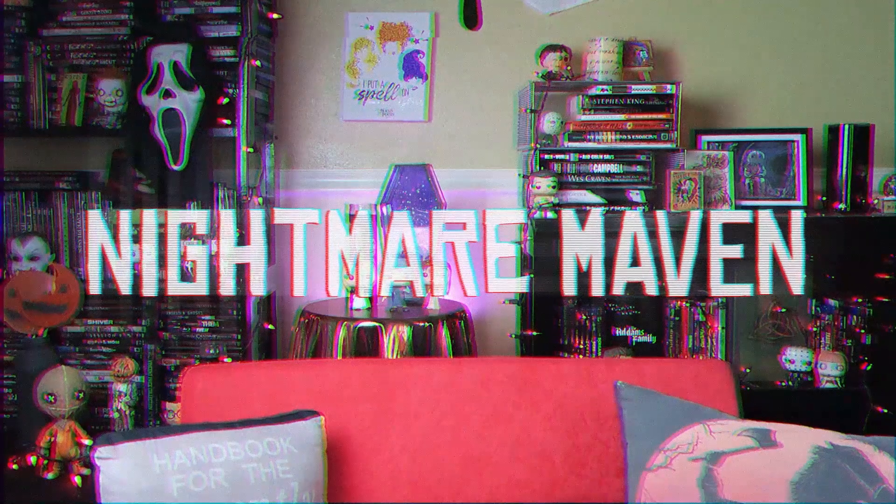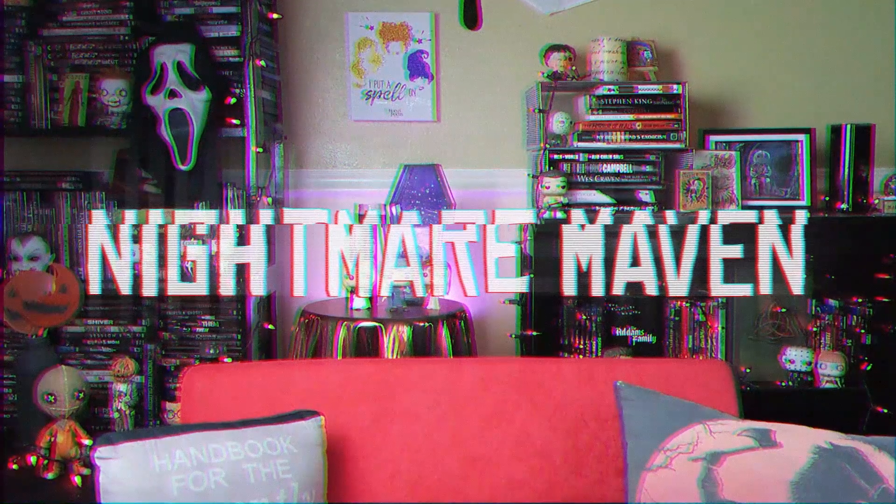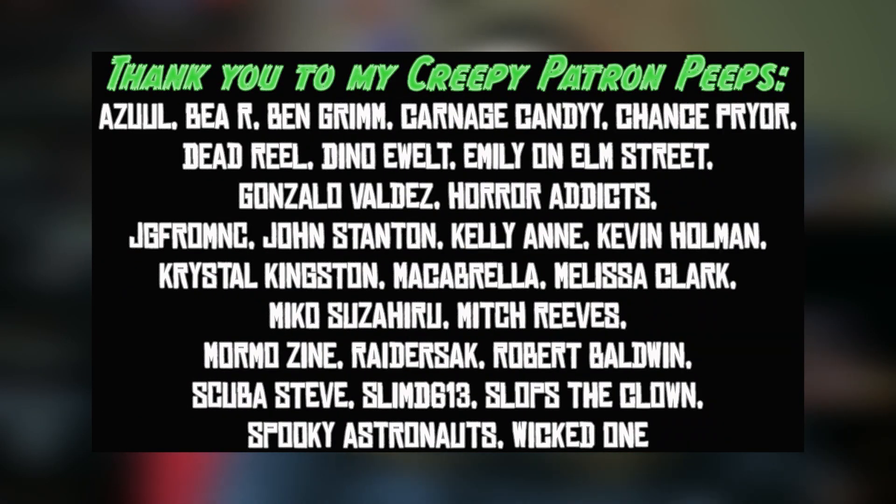Hey there creepy peeps and welcome to another Exhumed movie review. Today we are talking about Hexen. Really quick though, before I get into anything else, I want to say thank you to my creepy patron peeps for your support of my channel. Thank you guys so so much. If you want to find out the perks to being a creepy patron peep, you can follow that link in the description.